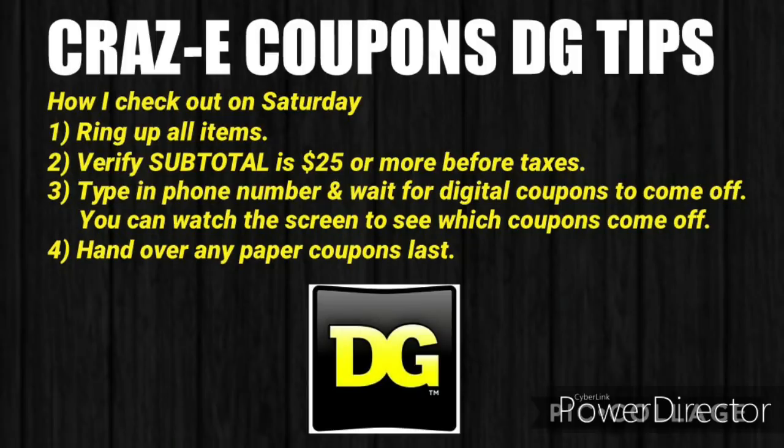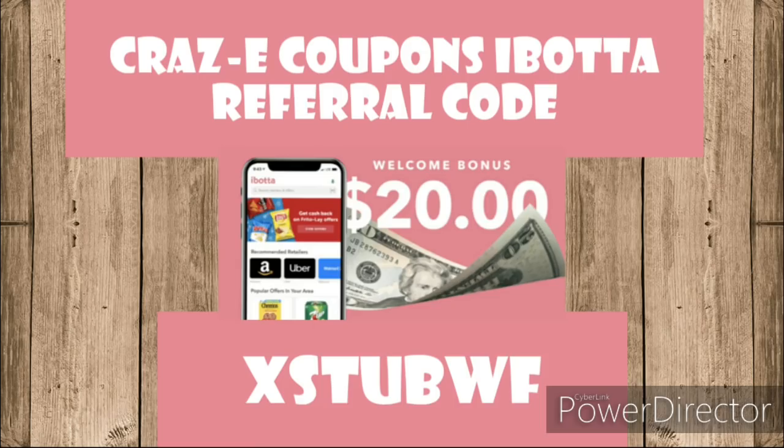If you guys have any questions, just leave it down in the comment section and I will get back to you. Also, a couple of my breakdowns do include some Ibotta deals. If you are not already signed up for Ibotta, it's a great referral app. They have a $20 welcome bonus, and if you use my referral code that's on the screen as well as in the description box below, you will become a part of my team and we can start earning rebates together.